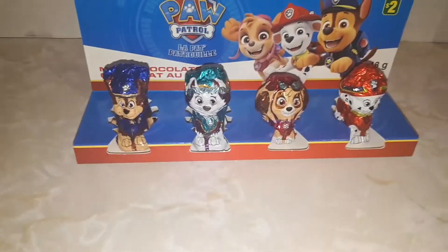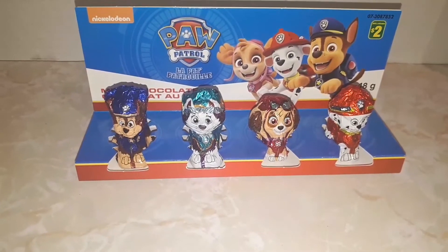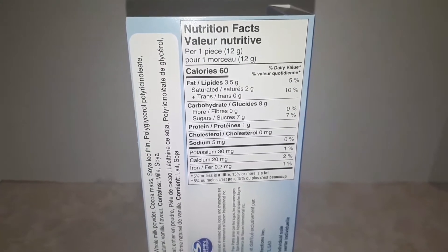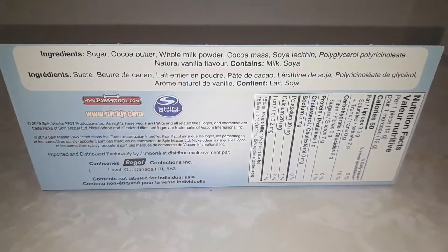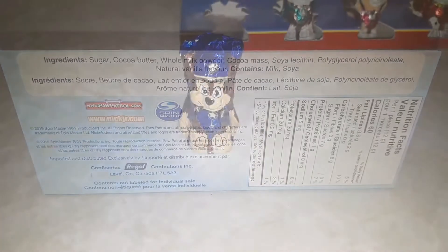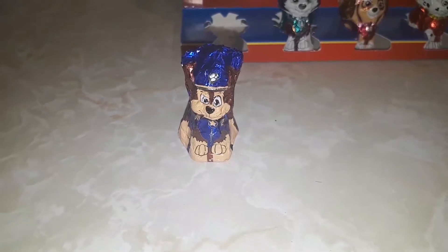Who do you guys think is gonna be the best? Before I open them, here's the nutritional facts you guys could look at, and here are the ingredients. So first, I'm gonna open up my favorite Paw Patrol guy, Chase.